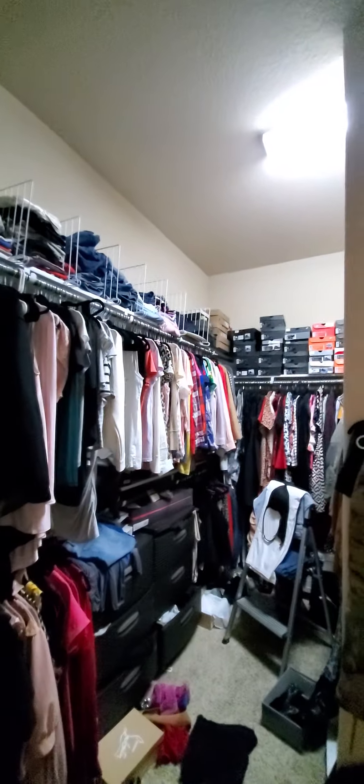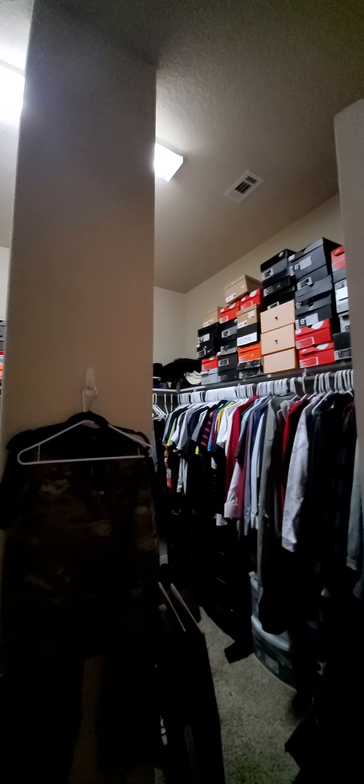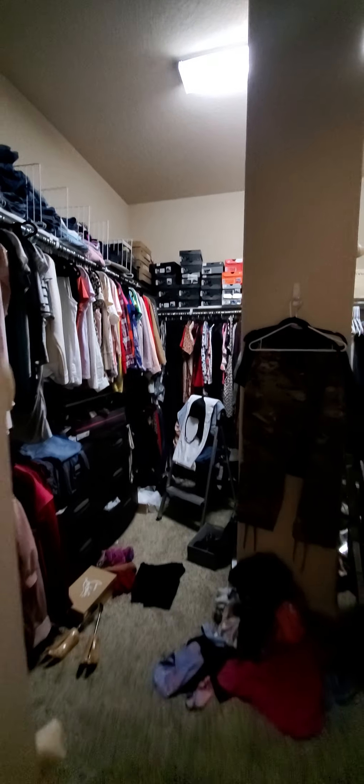That's a big closet. She's in your squadron. Yeah.